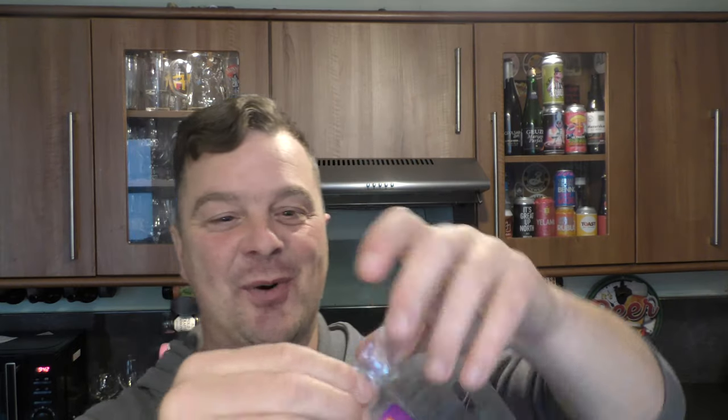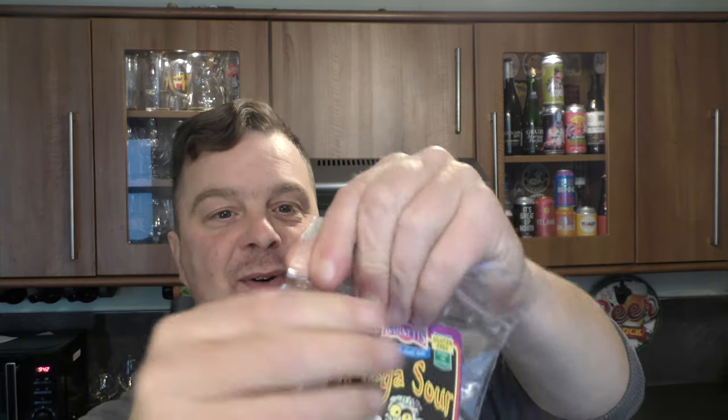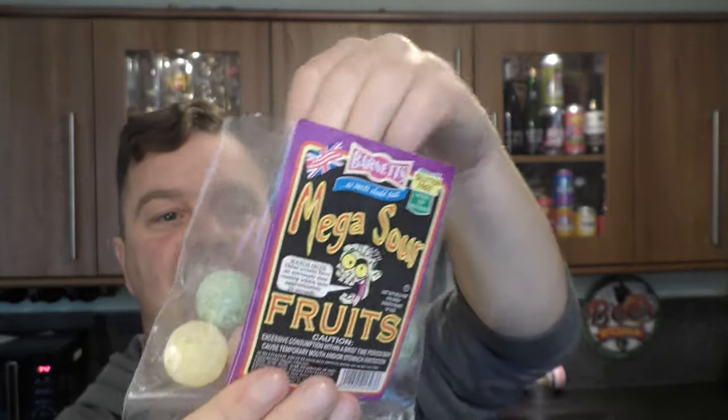Now Barnett's — I've always talked about sour sweets when I've done beer reviews. This is a mega sour fruit from Barnett's. I like red — red beer, red sweet. Let's just dive in. Holy! It's a different sour. That's a different sourness.